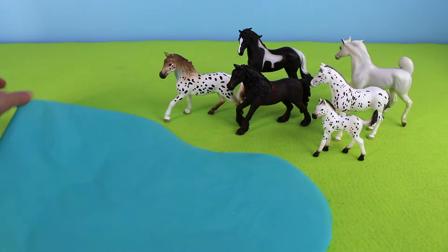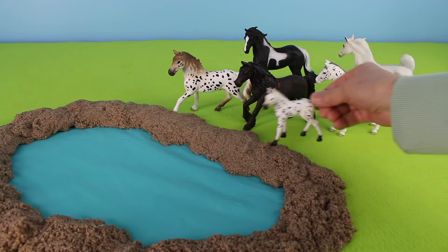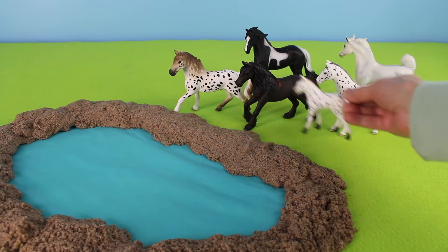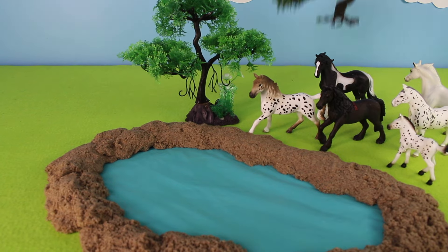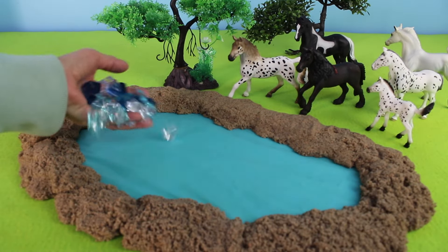The horses need water, let's build a pond. The foal is getting a drink of water. I'm going to add a tree for shade, let's add another tree. Let's make the water sparkle.